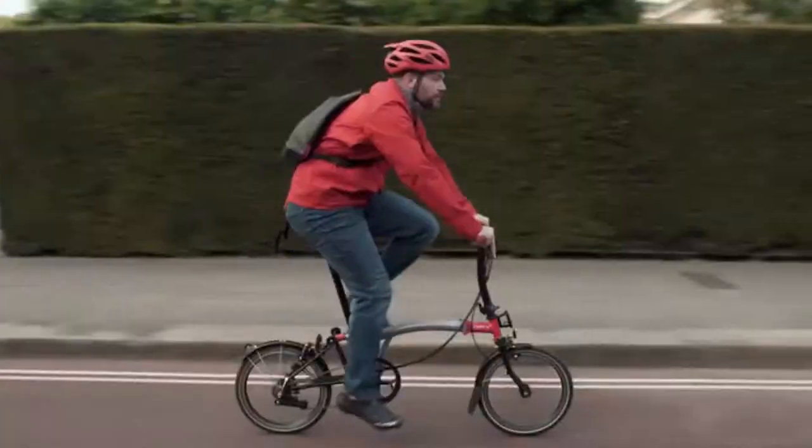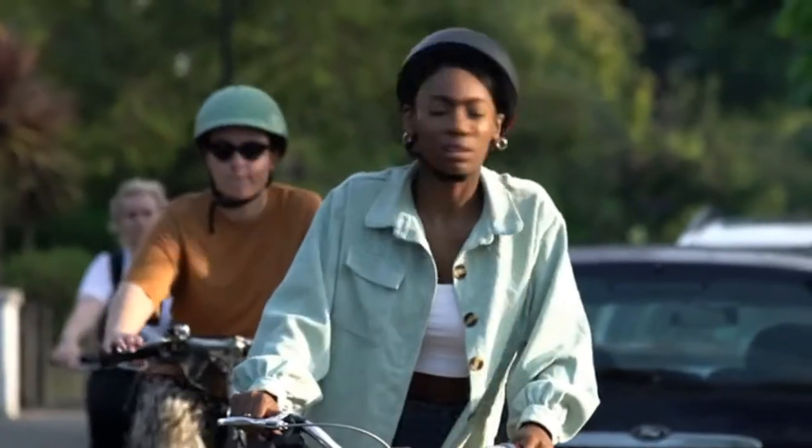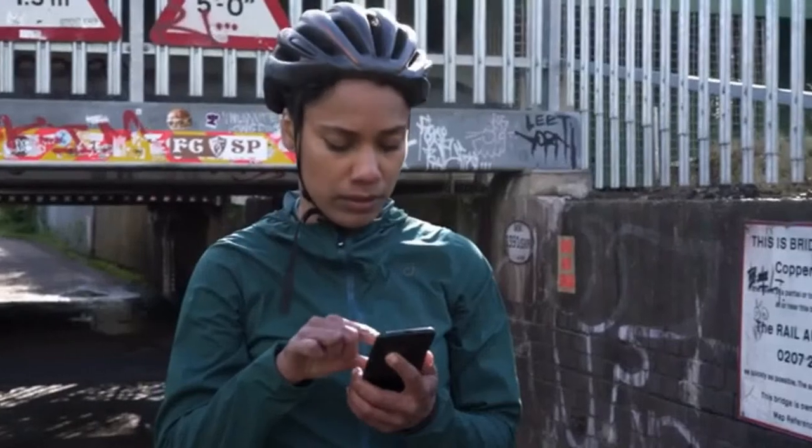Cycling is awesome for people and for the planet, but riding can be stressful. Finding your way can be tricky. Riding on unsafe, busy roads is horrible, and not knowing the key info you need when you need it leaves you feeling in the dark.